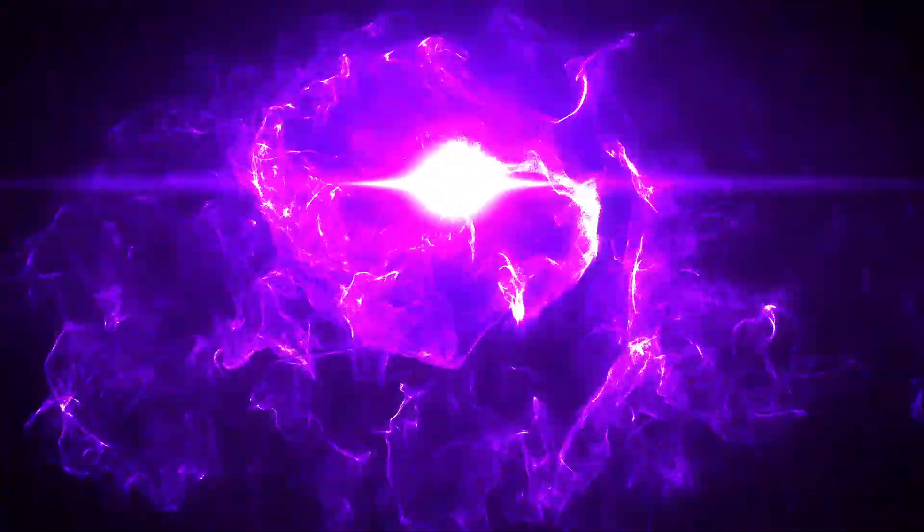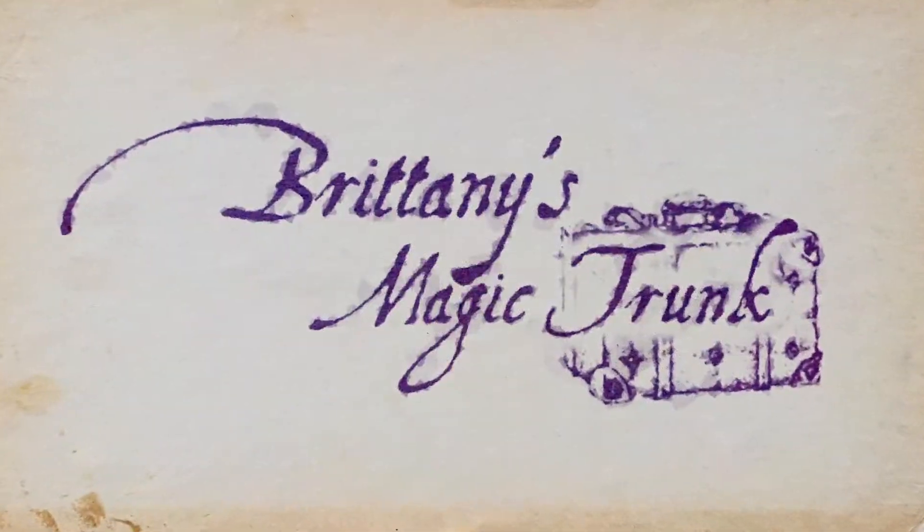Hey y'all, I'm Brittany and today we're unboxing another haul from Aftercolor.com. I have a problem buying great quality shirts with amazing designs — and I'm not mad about it.